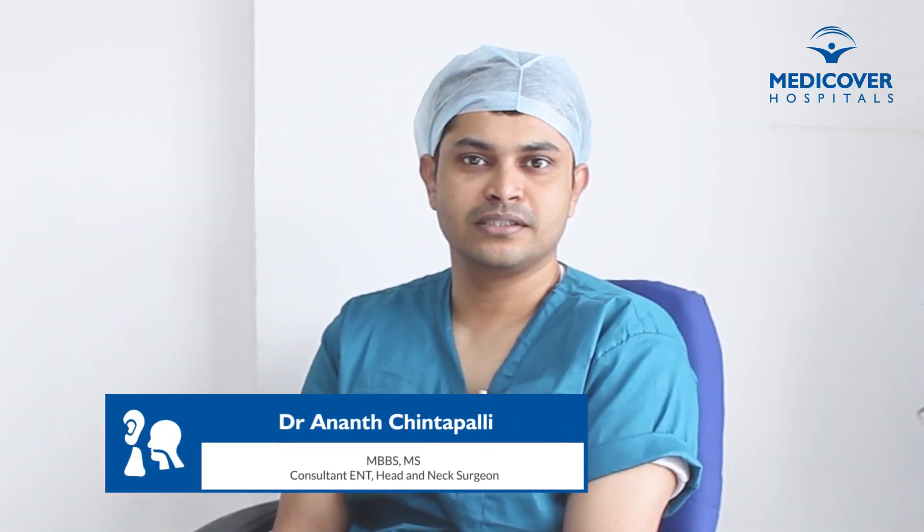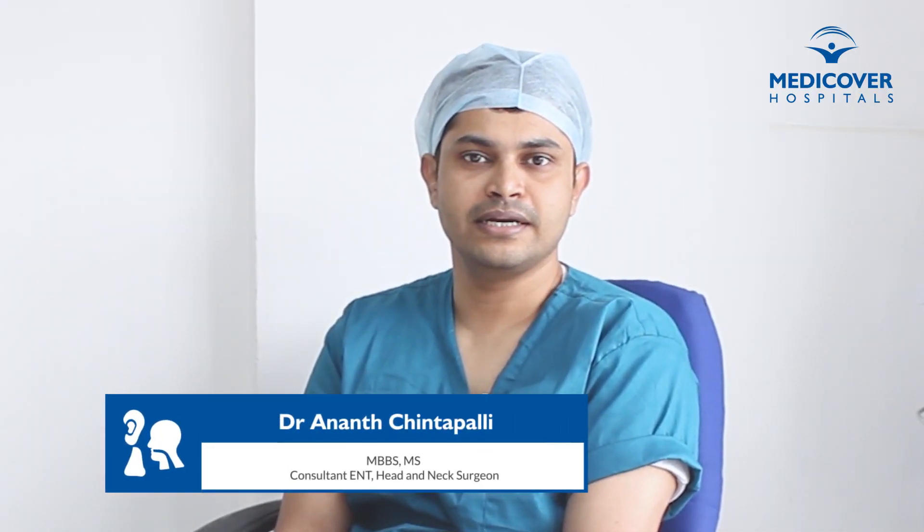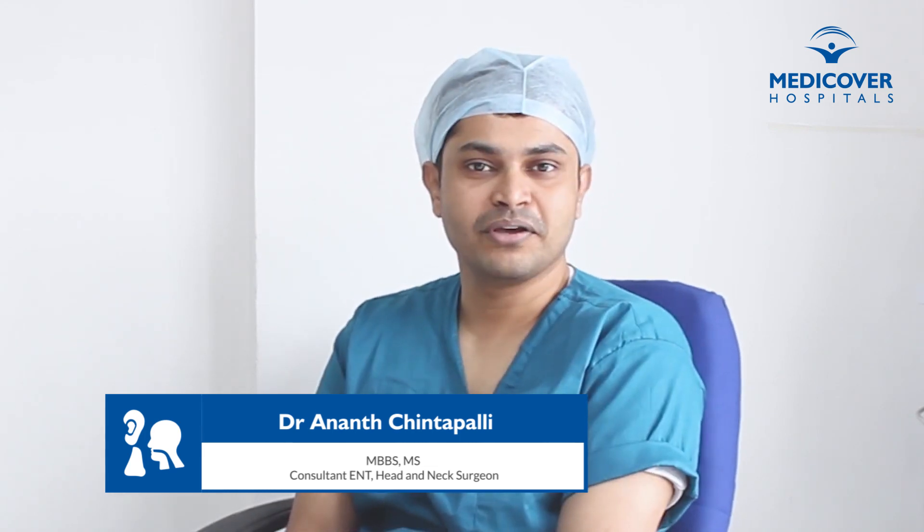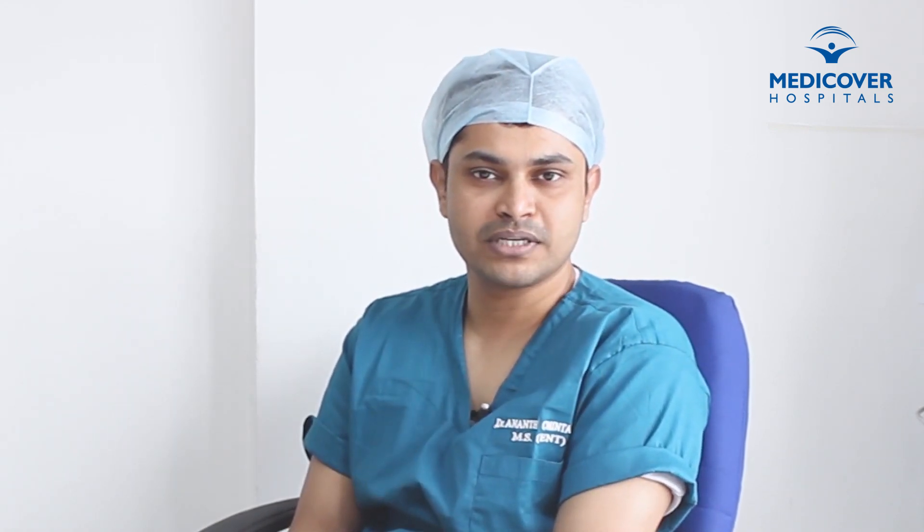Hi everyone, this is Dr. Anand Chintapalli, consultant ENT head and neck surgeon at MediCover Hospital Secretariat. How many of you know about sinusitis? Before we address that question, let us try to understand briefly about the anatomy of the sinuses and their normal functioning. Paranasal sinuses are air-filled cavities within our facial skeleton situated on either side of our nose.